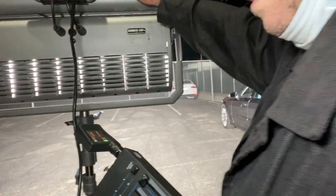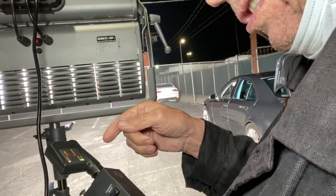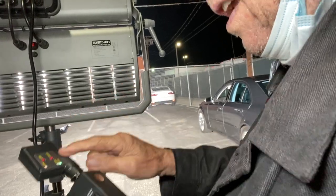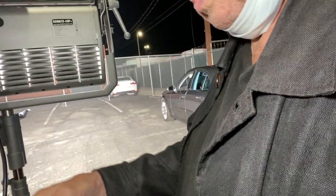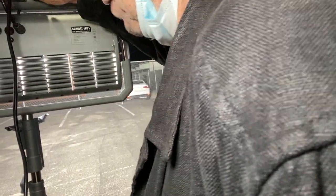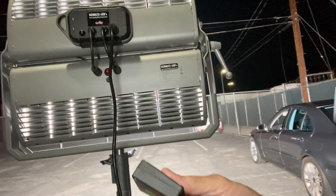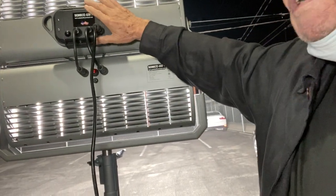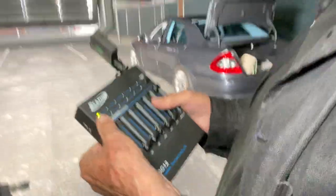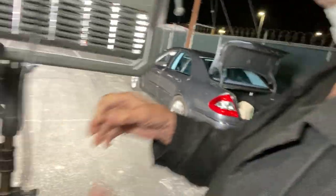On other wireless systems, the dongles — transmitter and receiver — need to be recharged every 12 to 15 hours. On this system, the receiver is built into the box and draws power directly from AC, so there's nothing to charge separately when the light is up on a condor or hanging overhead.